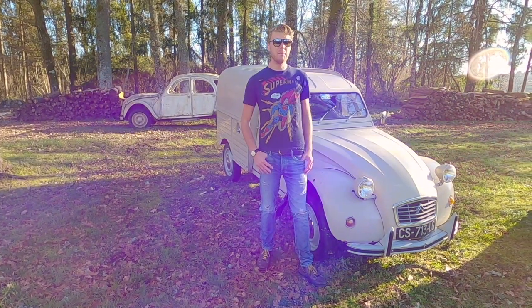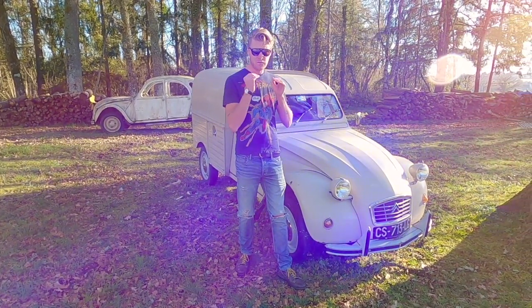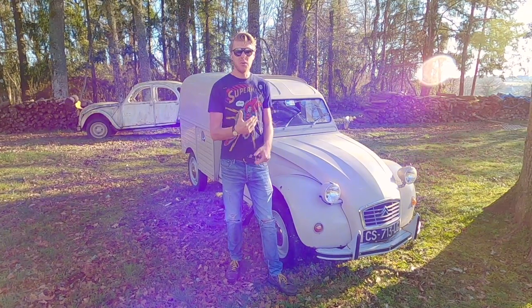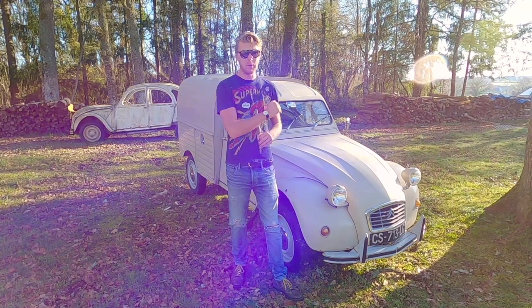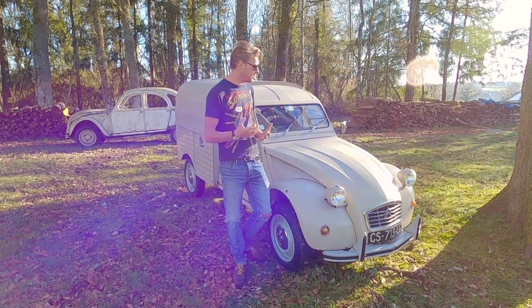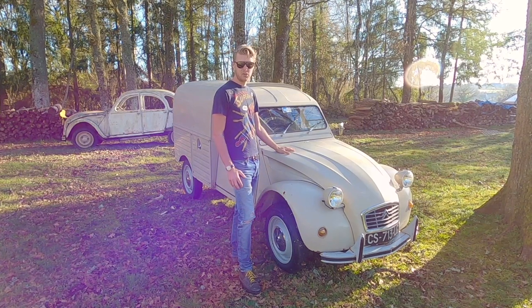Regular viewers of the channel may have seen that a while ago I made a video about cars for young people — classic first cars — because my nephew will soon be passing his driving test and I wanted to make a list to inspire young people to drive cool old cars. And my choice for the perfect classic first 2CV for a young person was the AK250 van.